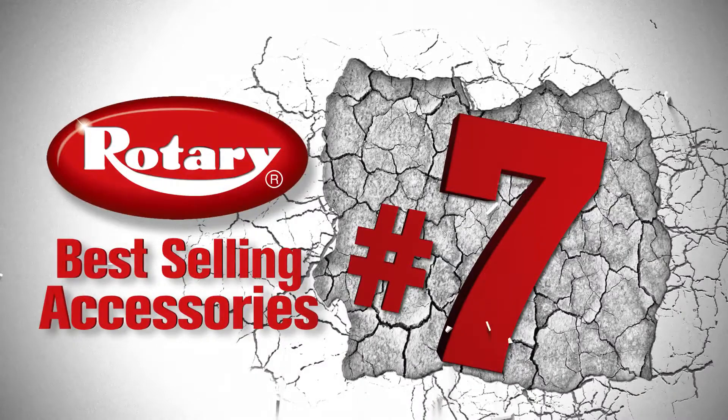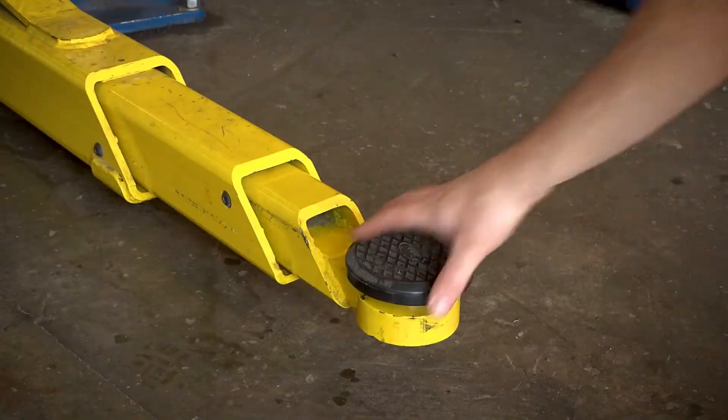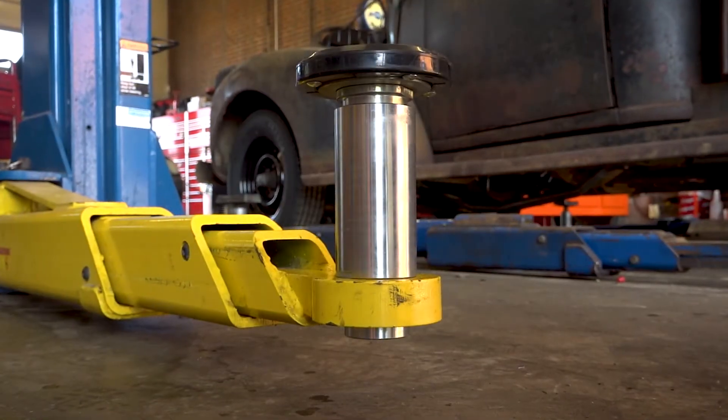Coming in at number seven is our adapter extension kit. Ever need just a few more inches to hit the spot? These extensions give you an added three and a half to five inches of adapter height, giving you additional clearance for those hard-to-reach places.